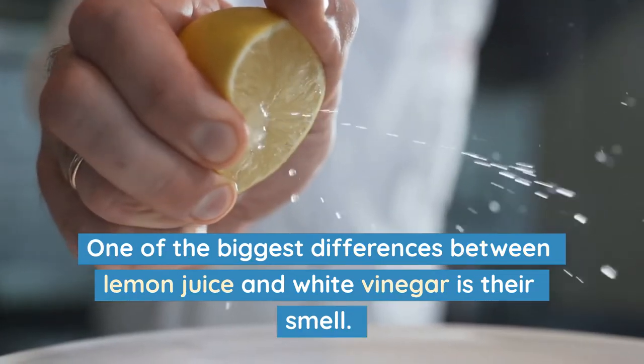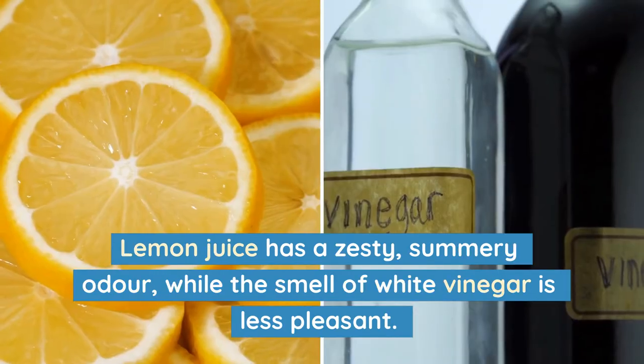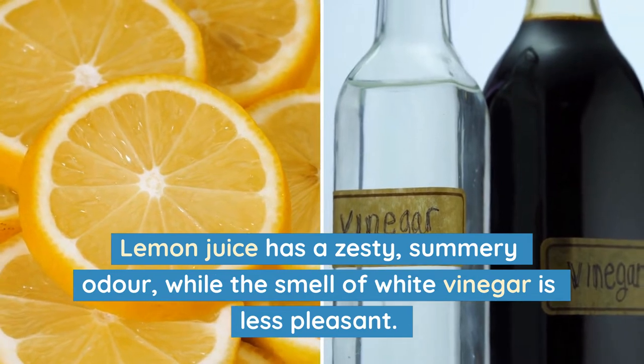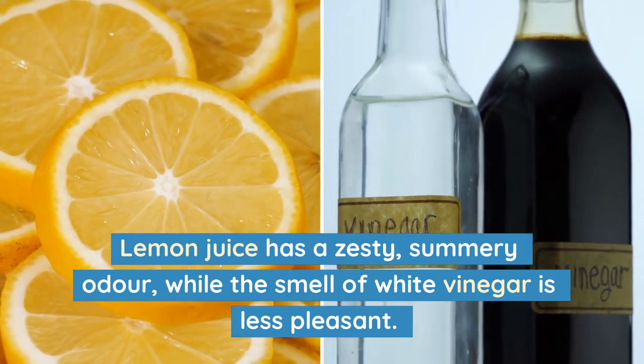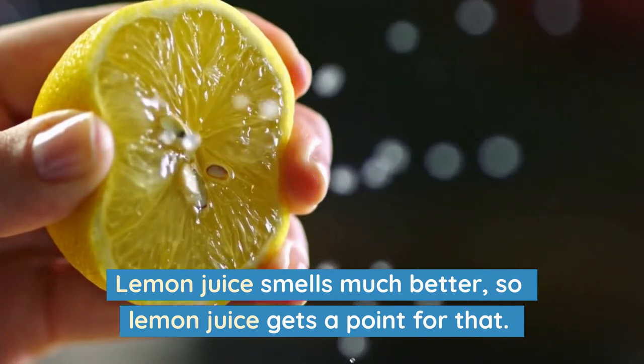One of the biggest differences between lemon juice and white vinegar is their smell. Lemon juice has a zesty, summery odour, while the smell of white vinegar is less pleasant. Lemon juice smells much better, so lemon juice gets a point for that.